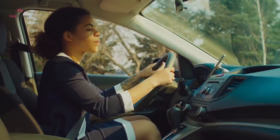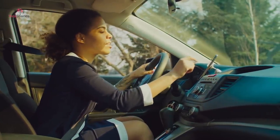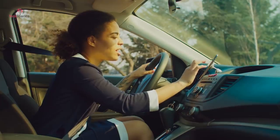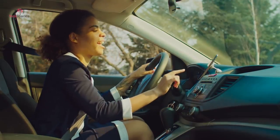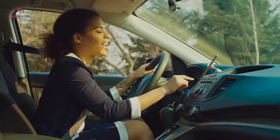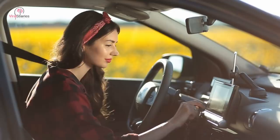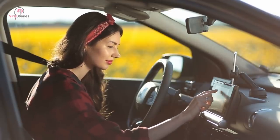GPS navigation helps in unknown territory, but if you don't have a co-pilot, it becomes difficult to look down at your screen for directions while driving. If you don't want to invest in a phone holder, rubber bands are the way to go. Thread them through a few vents on your center console and the tension will keep your smartphone in place.